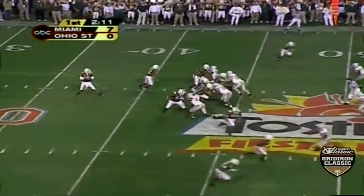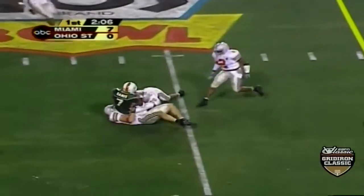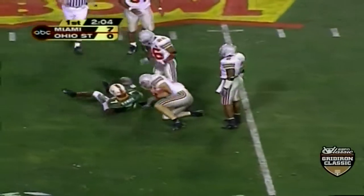Out of the shotgun, Dorsey with time, goes shopping and throws complete to the 45-yard line on the Buckeye side of the field.